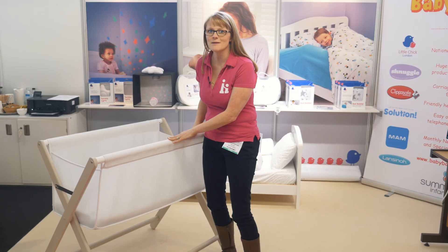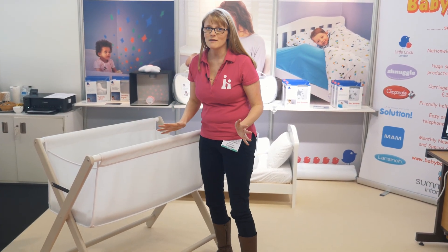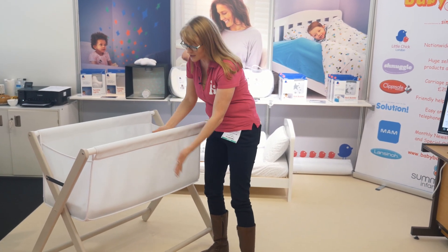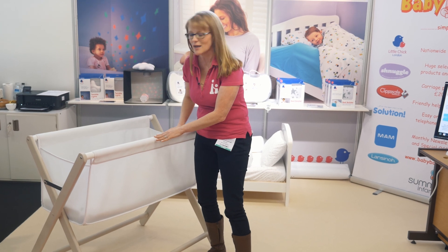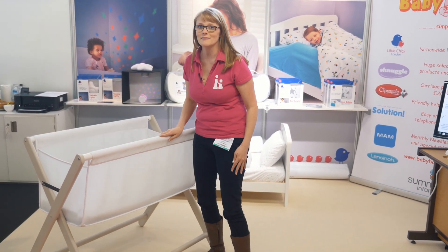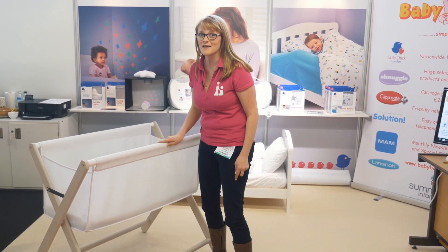It's a bedside crib from Little Chick London and I absolutely love it. If you're worried about co-sleeping, this is a really good alternative. It's got a breathable mesh side — you can even see through it to check baby is okay. Lovely and spacious, really nice design and we absolutely love this. It's going to be available end of June, beginning of July-ish, so keep your eyes out for this.